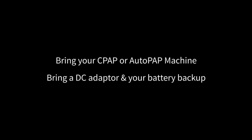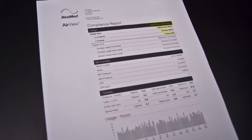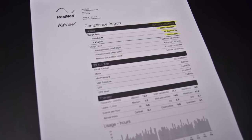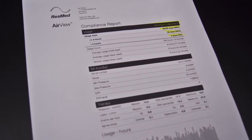If you are currently treating sleep apnea, bring your CPAP or AutoPAP machine, as well as a battery backup and DC adapter to run the machine in your truck. Before attending orientation, go to a certified medical supply store and have them download and print the compliance report from your CPAP or AutoPAP machine. Be sure to bring this report with you.